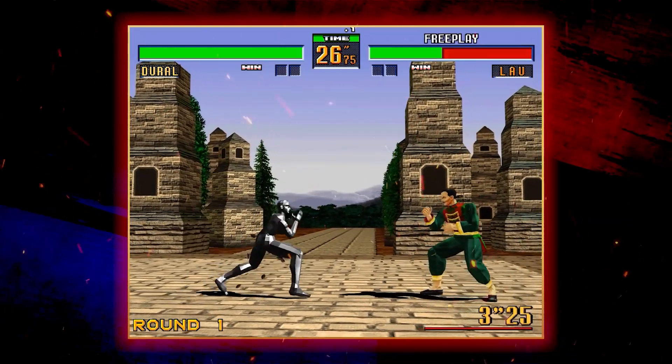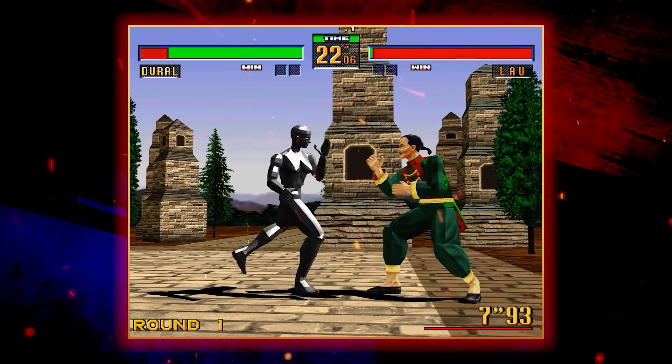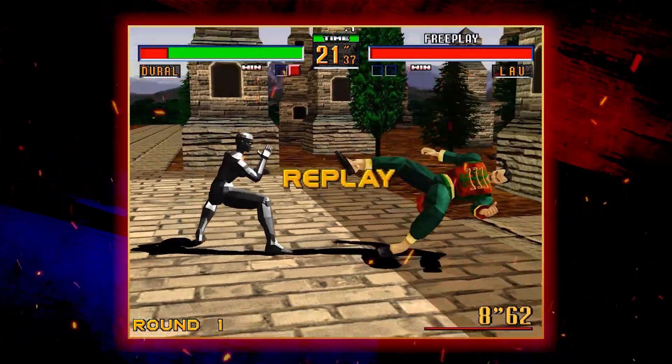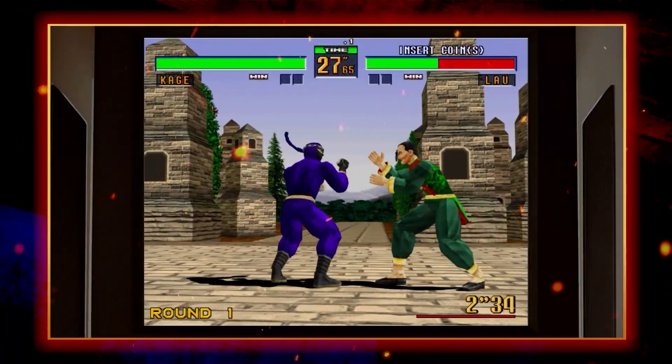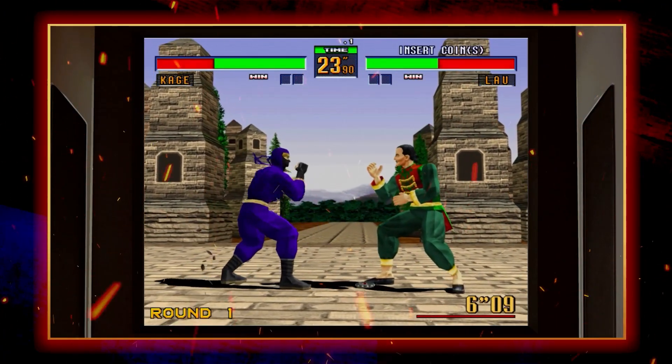With the series' popularity still burning brightly all over the world, this arcade classic returned as part of 2012's Model 2 collection for the PlayStation 3 and Xbox 360, and since then has reappeared in the Yakuza Series' Club Sega three times, bringing the game's fighting spirit to a whole new generation.